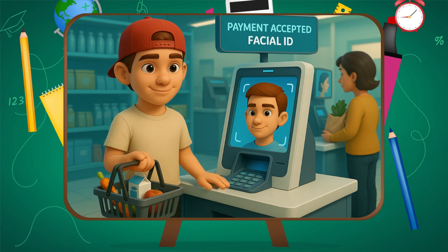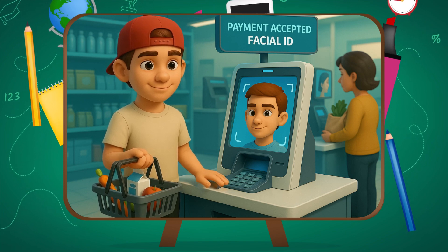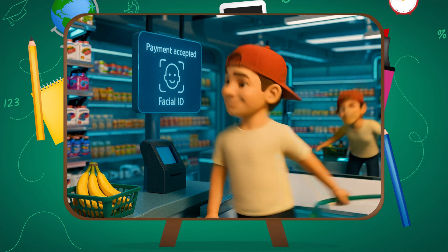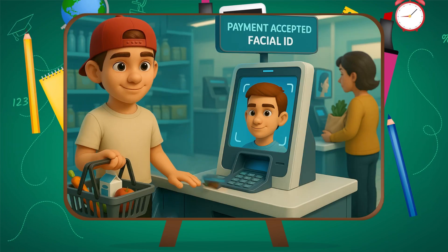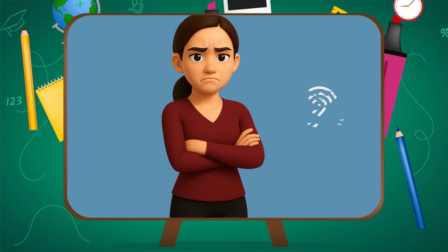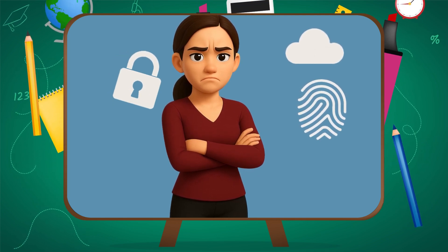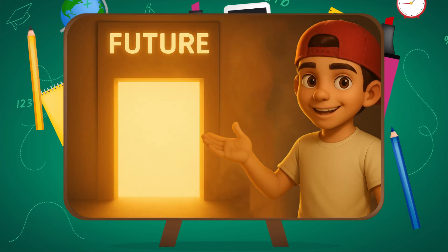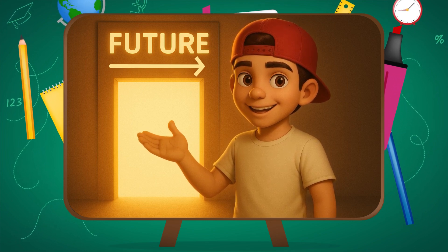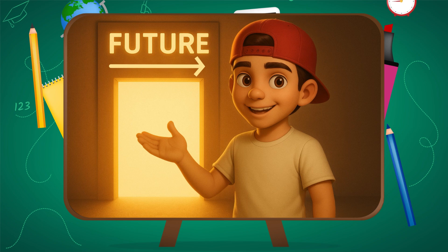Face recognition is growing fast, not just on phones. In China, people pay for groceries with their face. Airports, stores, public spaces, even schools are testing it. And while it's powerful, it raises questions: who controls the data? What if it's wrong? Can it be used to track people? Understanding how it works is the first step to using it wisely. We love how convenient it is, but we don't ask what it costs — not in money, but in privacy and control. Just because tech can do something doesn't mean it always should. We have to stay curious, but also critical — because this isn't just about unlocking phones. It's about how we unlock the future.